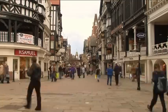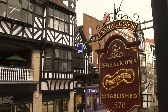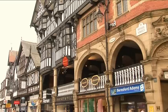Chester has some of the oldest shopfronts in the world, and in the 13th century Chester was the second most important port in the country.